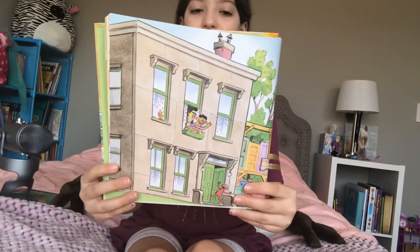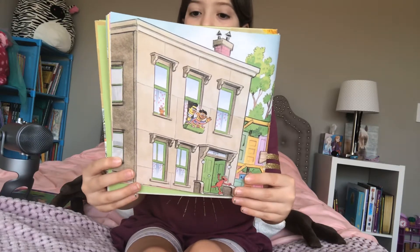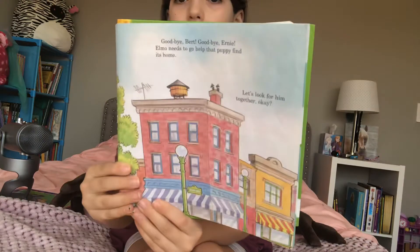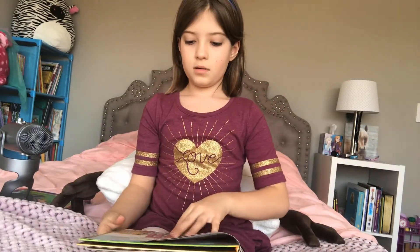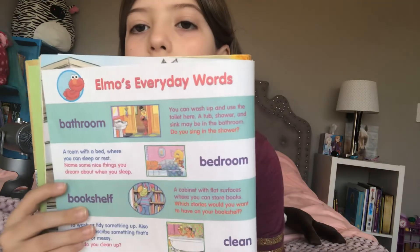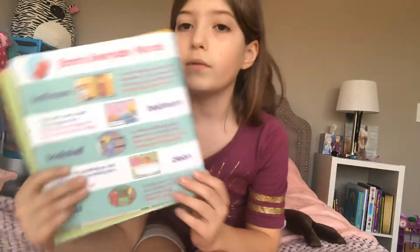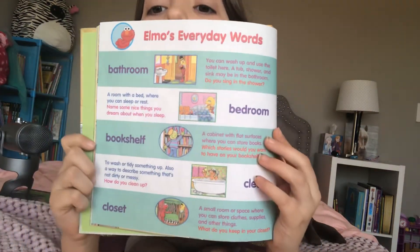Goodbye, Bert. Goodbye, Ernie. Elmo needs to go help that puppy find its home. Let's look for him together, okay? This page isn't very interesting. And then this page just — Elmo's everyday words, which I'm not going to read. You can pause it and read it if you want to.